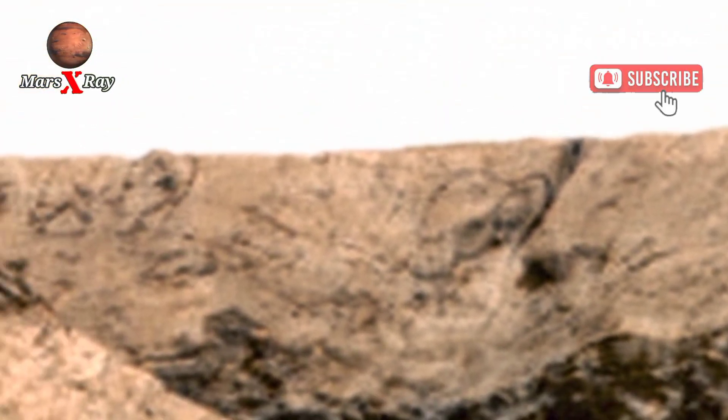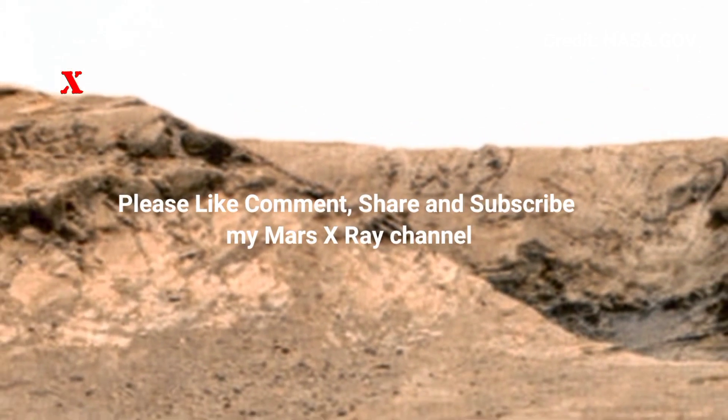Please like, comment, share, and subscribe. Thanks a lot!